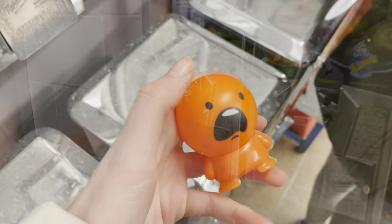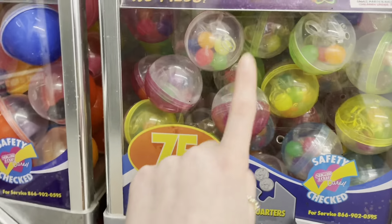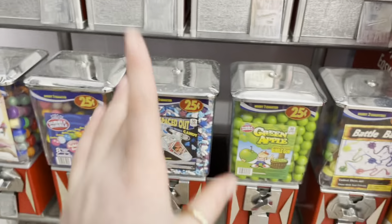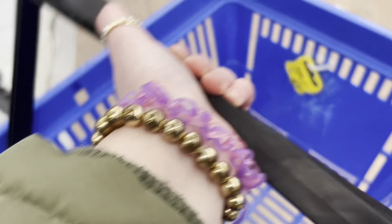We got all the rare fidgets here in the vending machine. This one was by far the best, and this one was very rare. Overall, Walmart has some pretty good vending machines. Okay guys, I got my cart — let's head straight to the toy section.